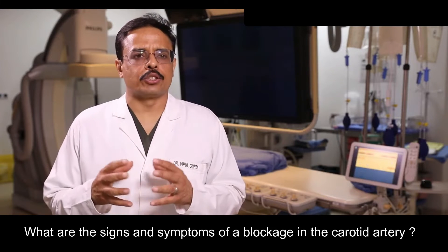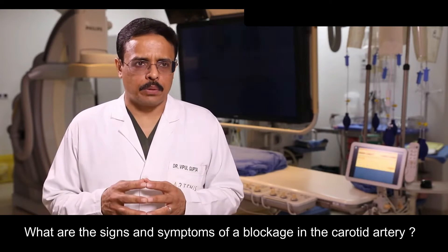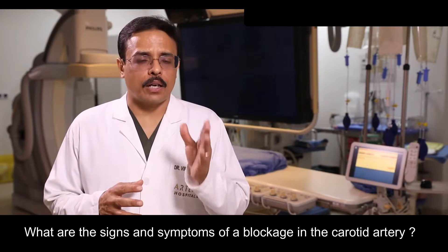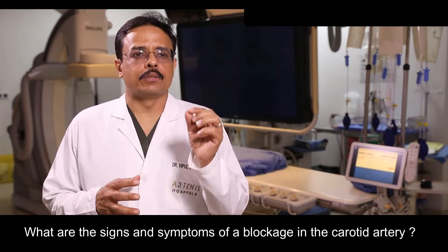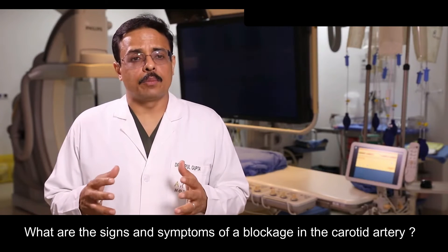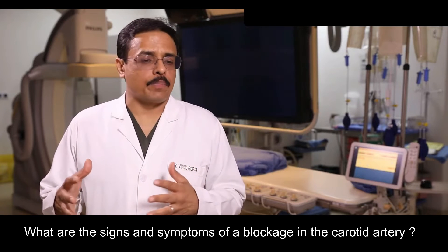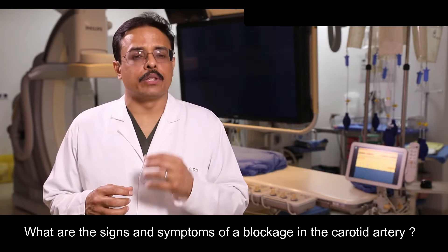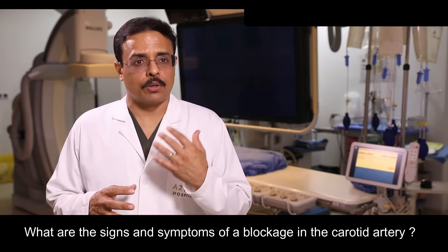This causes stroke-like symptoms — for example, weakness of one part of the body, numbness of one half of the body, eye vision changes which may come and go, or vision loss in one eye. Sometimes it also manifests as lack of balance, inability to say what you want to say, or inability to understand what somebody else is saying.